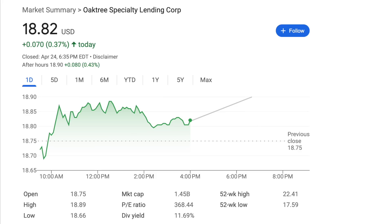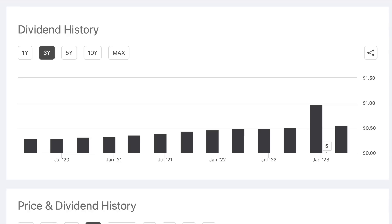Right now, according to Google, their stock currently offers a huge dividend yield of about 11.7%. For almost the last three years, this company has been able to grow their dividend almost every single quarter. In March of 2020, OCSL was paying $0.26 per share in dividends, whereas today they now pay $0.55 per share.